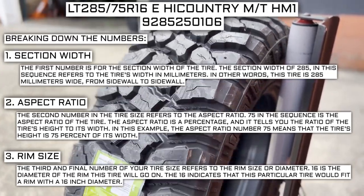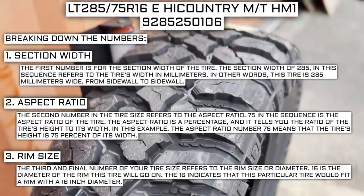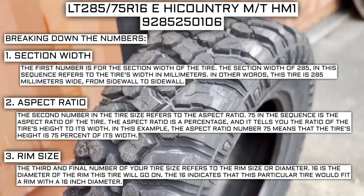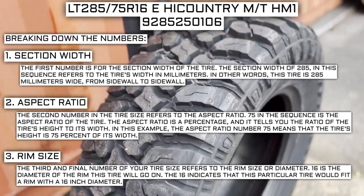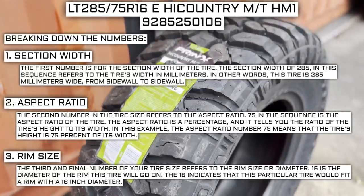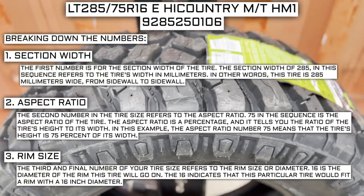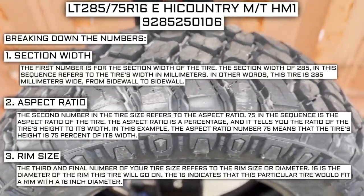Keep in mind this number is not negotiable. Unlike the first two numbers, you can't upsize or downsize this part. The only time this number will be different is if you are actually changing the size of your rim. For example, if you find a fantastic deal on a set of 265/70R17 tires, you absolutely cannot use them in place of your current 265/70R16 tires, unless you are actually changing the rim size from 16 to 17 as well.